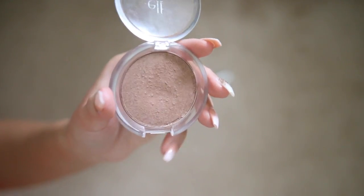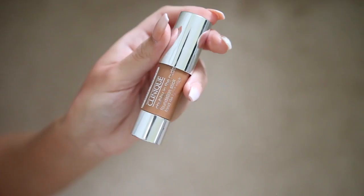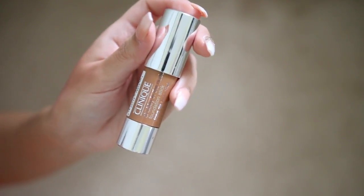I'm keeping the Elf Healthy Glow bronzer for drugstore tutorials. Last but not least, a little Clinique Chubby foundation stick — I really like these for cream highlighting and contouring, so I'm keeping this. And we are done!